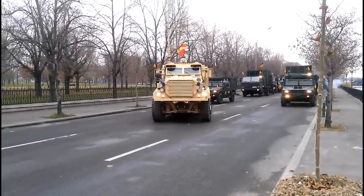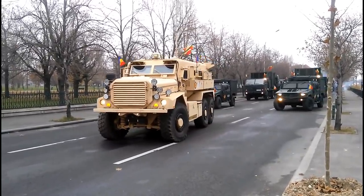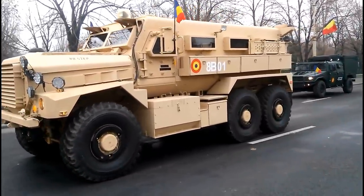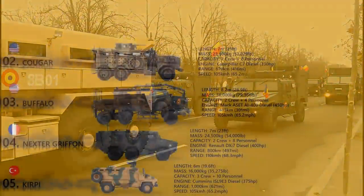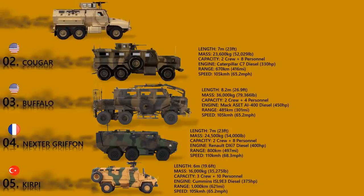In 2004, the U.S. Marine Corps reported that no troops had died in more than 300 IED attacks on Cougars. These mine-resistant vehicles are armed with roof-mounted 7.62 mm machine guns, and both 4x4 and 6x6 variants are powered by the same Caterpillar C7 diesel engine developing 330 horsepower.